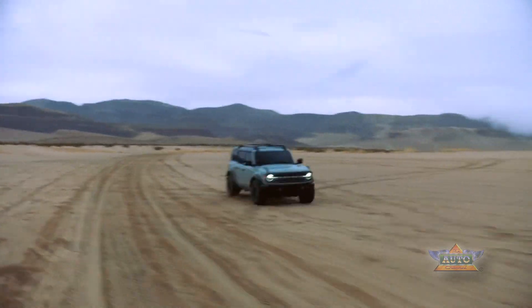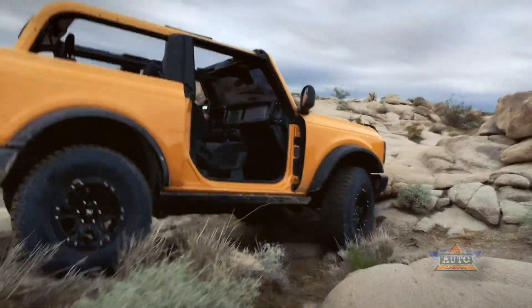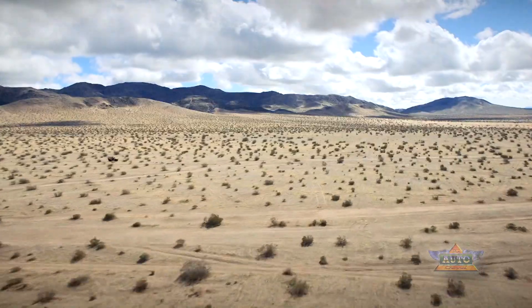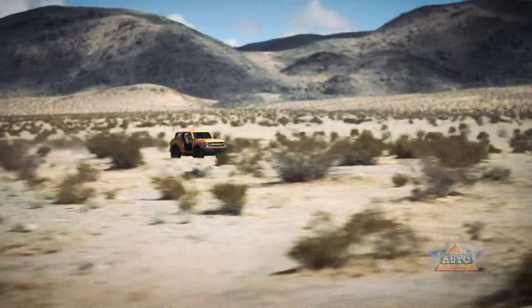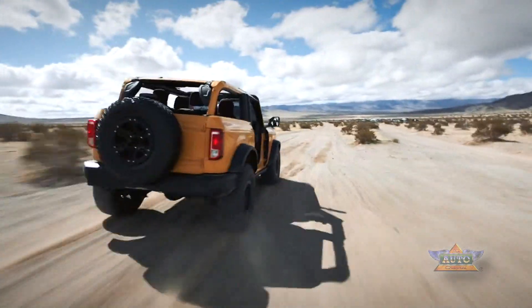COVID-19 upset the car business just as it upset all of us. I've seen the new Bronco in person and crawled around its cabin — I'm looking forward to sharing that drive experience with you. For more information about Ford's new Bronco models including complete specifications, visit TheAutoChannel.com.